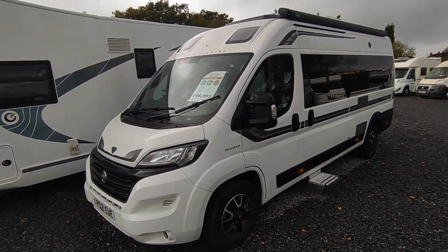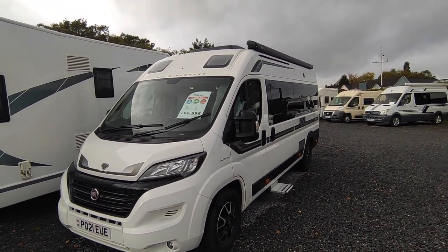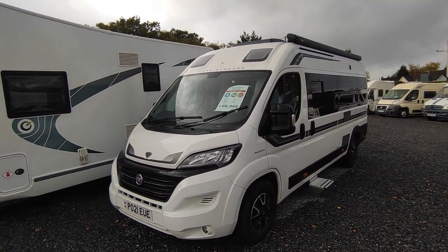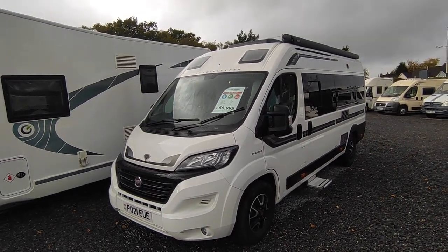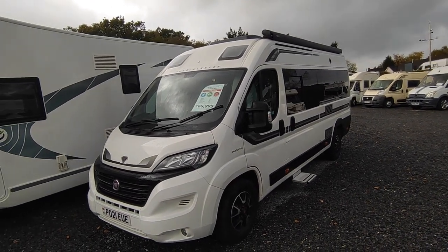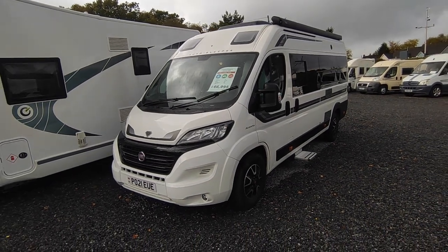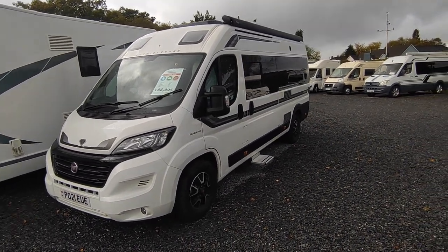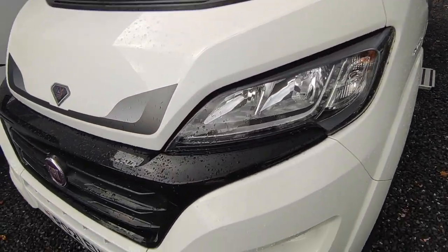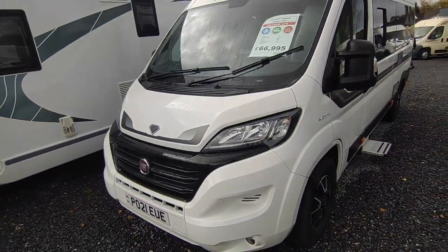This one's in white, supplied new by Marquis, so it has all the spec that Marquis add including habitation air conditioning on the roof. It's effectively one private owner — a local gentleman who just wasn't getting the use out of it, a busy publican really — so he sold it to us. It's all in perfect or very nearly perfect condition, apart from one little scuff which we're going to get sorted at the body shop before it goes out.